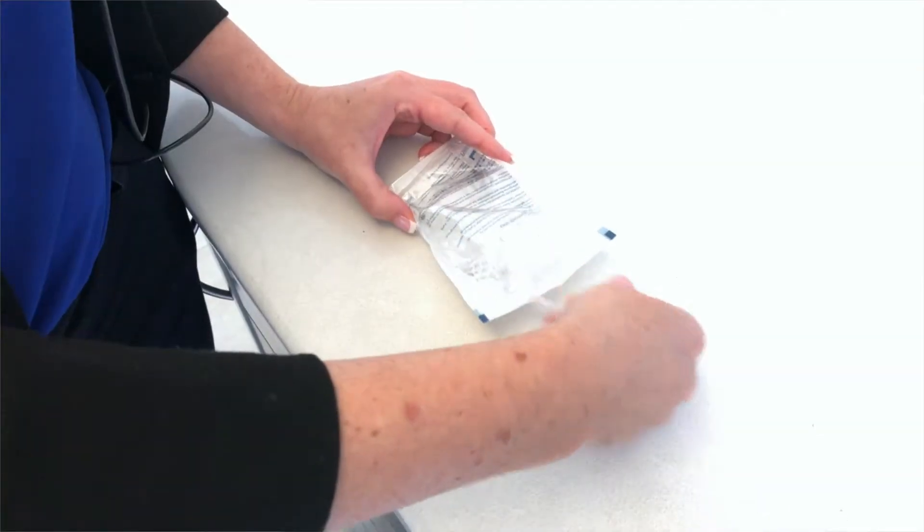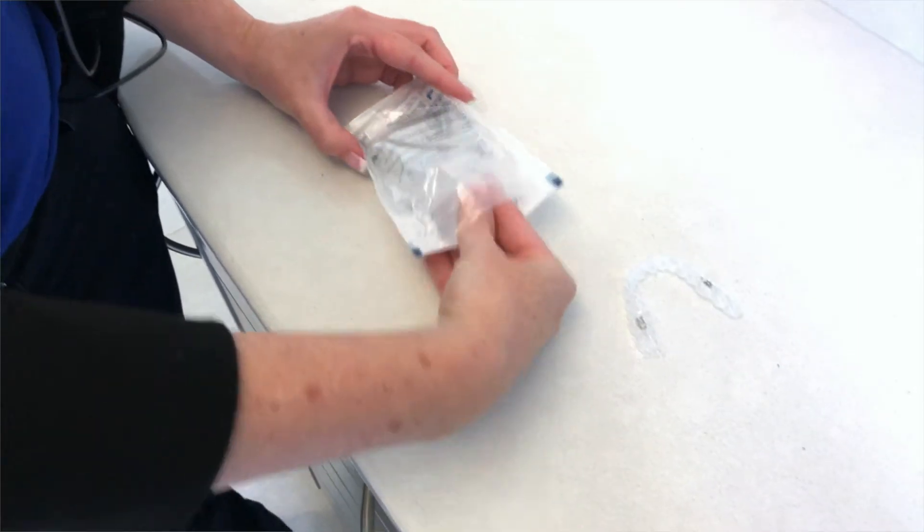The second visit is where we actually get started with Invisalign. At that point we deliver your aligners, show you how to use them, and we may put little buttons on your teeth called attachments — and you're off to the races.